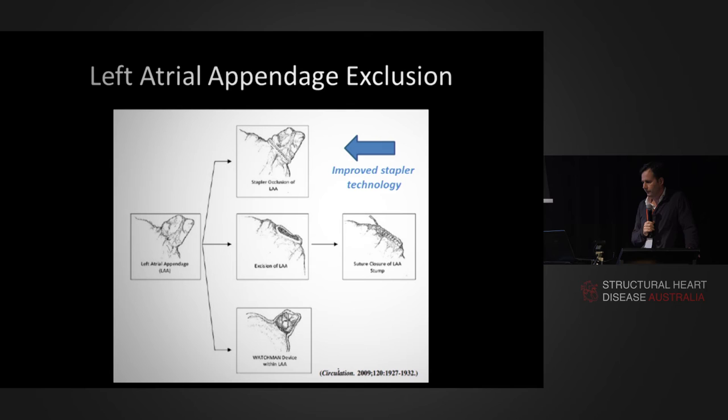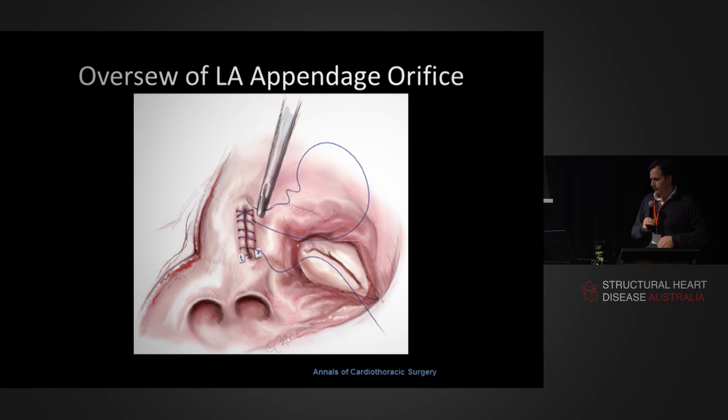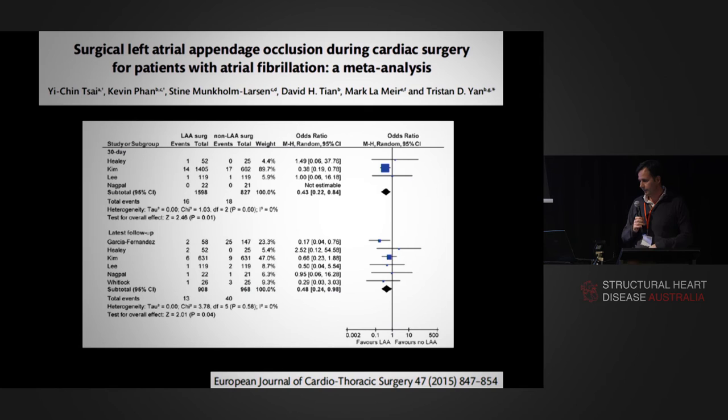A lot of the old stapler data comes from using TL staplers, not the TLC or endo-GIA staplers we use now. Much of it is very old technology where surgeons failed to get to the base of the appendage, leaving a very large residual stump. It would be unfair to compare old stapler data to modern technology. Over-sewing of the left atrial appendage orifice is in theory a great thing, but even in the best hands it doesn't always work — you're sewing on a flaccid, empty heart using fairly thin tissue, and all you need is one stitch to pull out. TOE doctors here will have seen small jets into patent left atrial appendages. I used this for minimally invasive mitral surgery and have since moved to stapler technology.